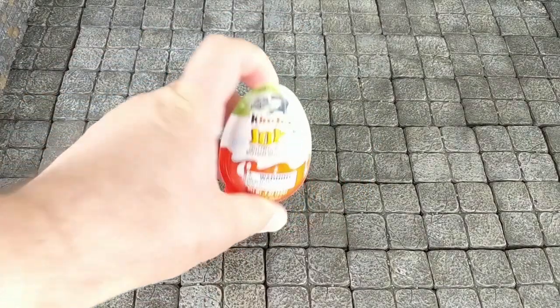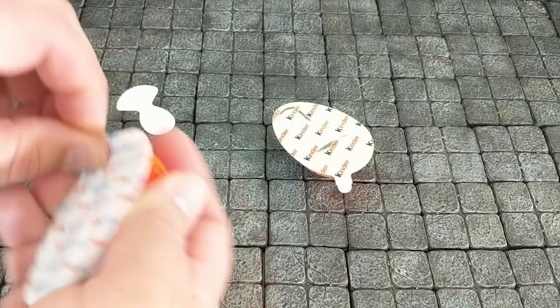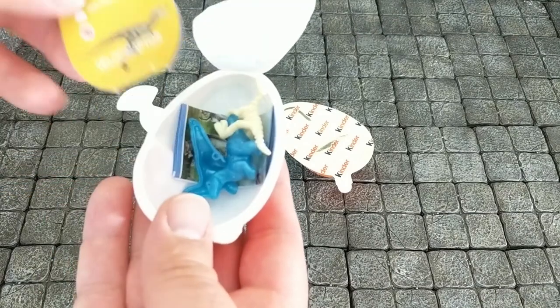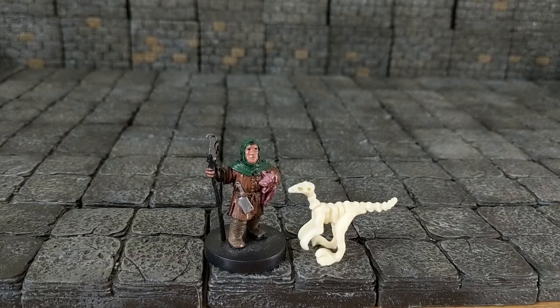I will look anywhere for a cheap miniature, including the clearance aisle of my grocery store, where I found these Kinder Joys. I saw that they had dinosaur skeletons, so I decided to spend $0.25 to see what they look like.